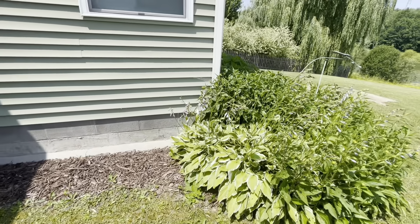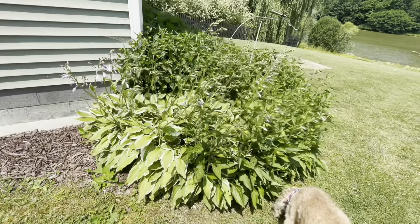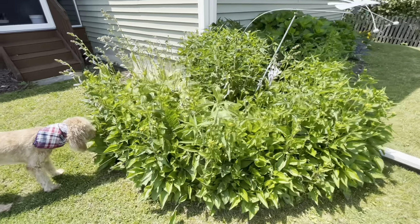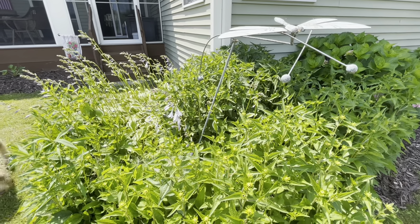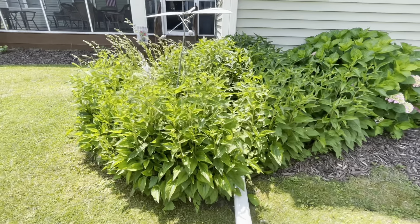We have our hostas that are blooming, and surrounding those are black-eyed susans. Those have to be almost waist high for me — say two and a half, three feet tall.